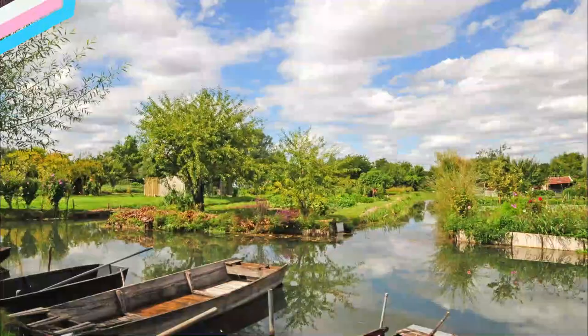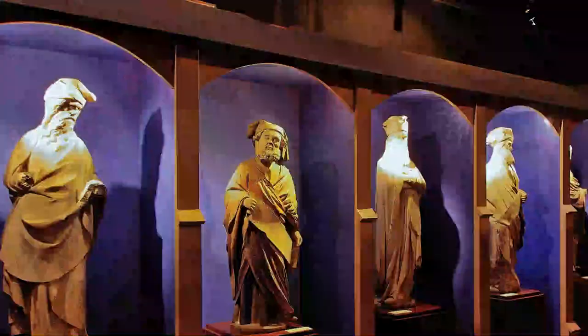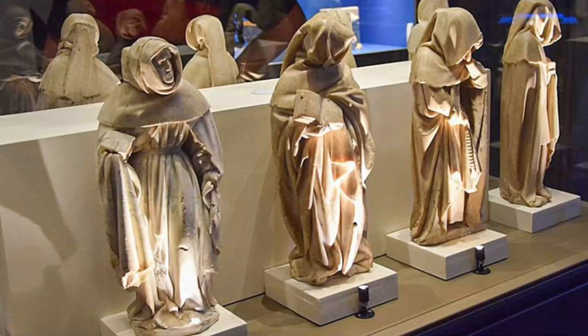Number 7: Musée du Berry. Hôtel Cujas is yet another of Bourges' fine old houses with a museum inside. This flamboyant Gothic mansion was conceived for a Florentine merchant in 1515 and is named for Jacques Cujas, a 16th-century legal expert who was a tenant for the last few years of his life. The Musée du Berry inside used to be at the Palais Jacques-Cœur, but moved here in 1891.